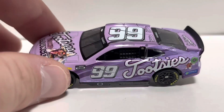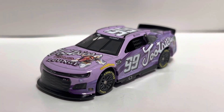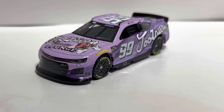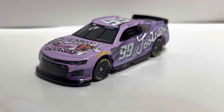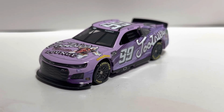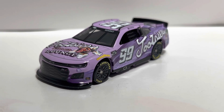Like I said at the beginning, this paint scheme is just really, really nice. If you're a NASCAR fan and a die cast collector, you definitely need to have this 1:64 in your collection and I would definitely recommend it. Let me know what you all think about this 99 Tootsie's Daniel Suarez 1:64. Thanks for watching, have a great day, and I'll see you all in the next one.